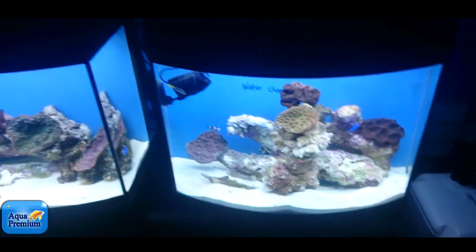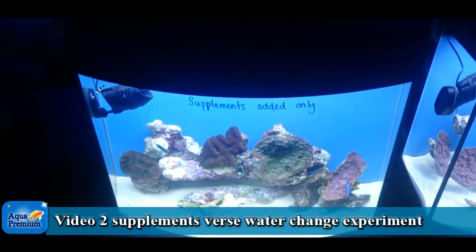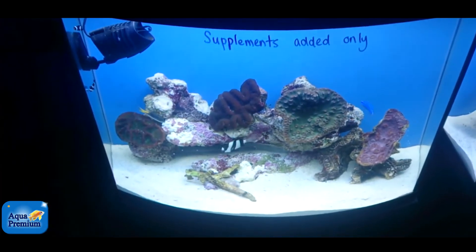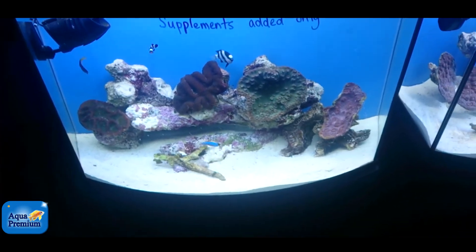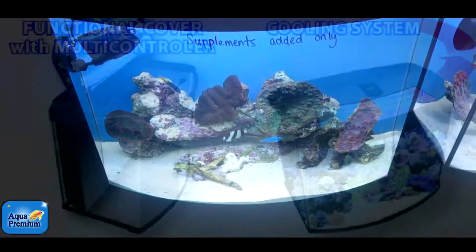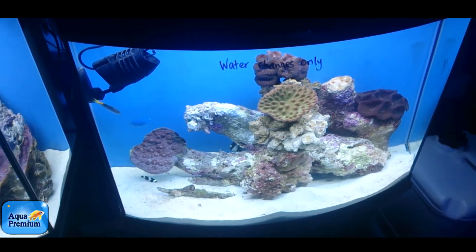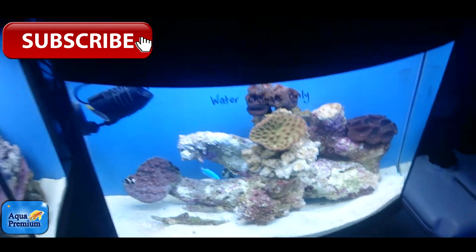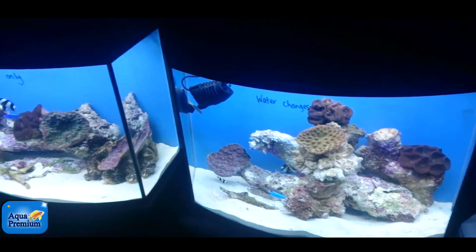This is video two of our Aqua L Reef Max experiment, in which we have set up two aquariums with pretty much identical corals, identical fish, and identical circumstances. One aquarium will be getting supplements and no water changes, and the other aquarium will be getting water changes and no supplements.